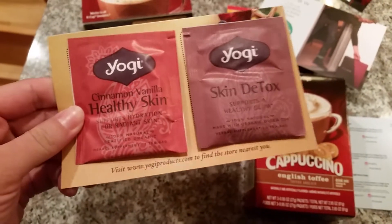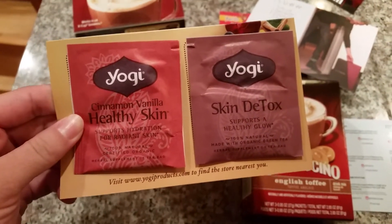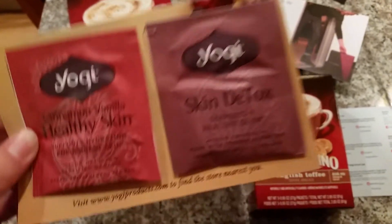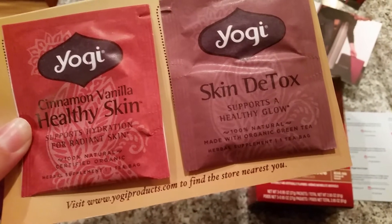And then I got a Yogi tea — healthy skin and skin detox. I'm scared to do anything detox-y because I'm breastfeeding, so I'm going to look this up. It just says green tea, so we'll see.